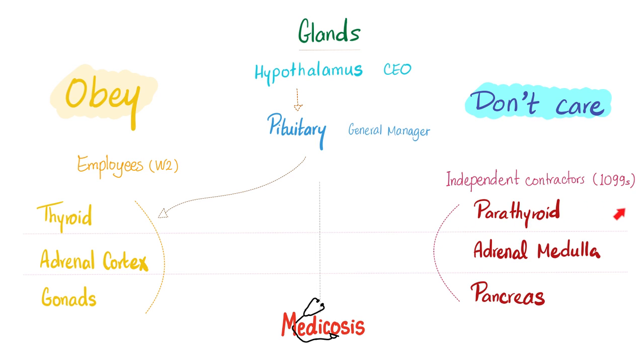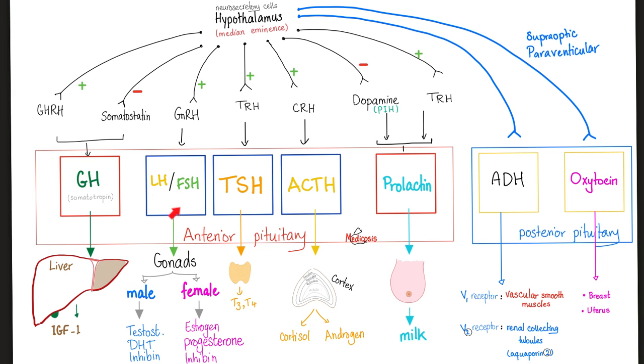The parathyroid gland secretes parathyroid hormone. The adrenal medulla secretes epinephrine, norepinephrine, and dopamine. The endocrine pancreas secretes insulin, glucagon, and somatostatin. These were the employees discussed before; now to the independent contractors.